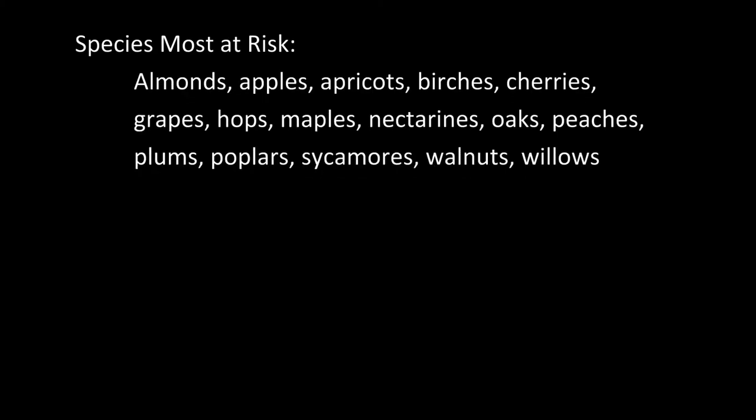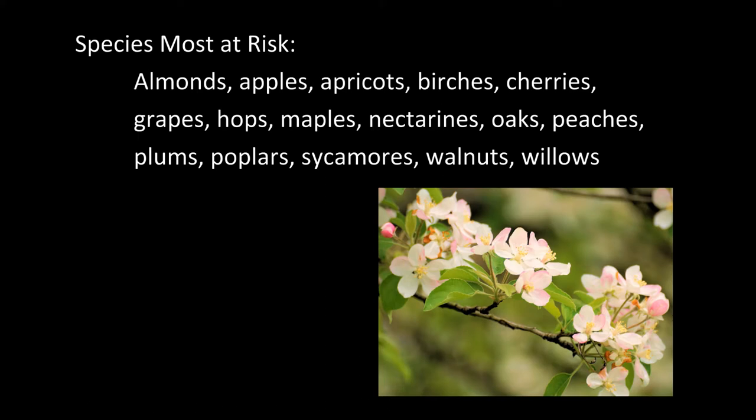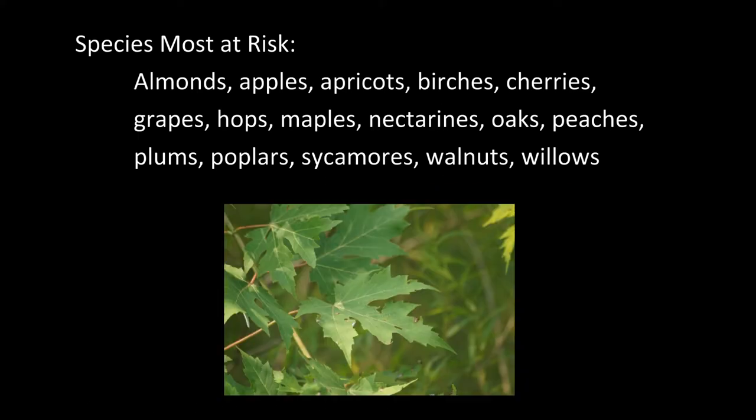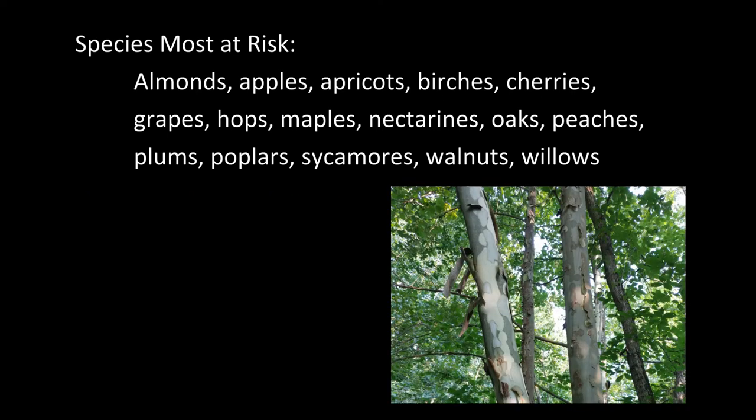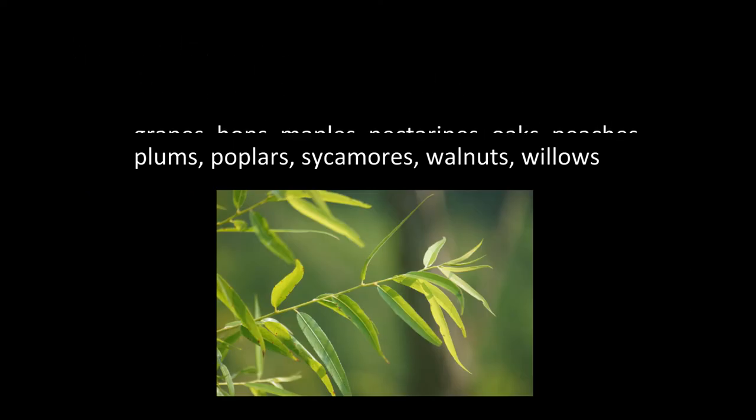Species most at risk of damage include almonds, apples, apricots, birches, cherries, grapes, hops, maples, nectarines, oaks, peaches, plums, poplars, sycamores, walnuts, and willows.